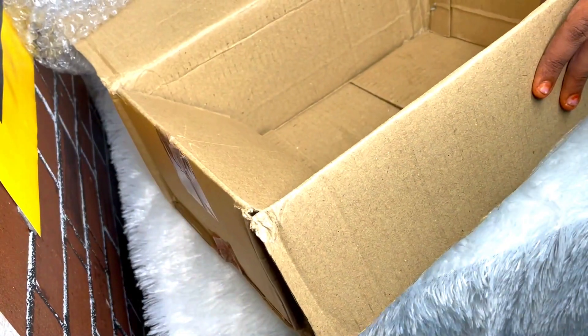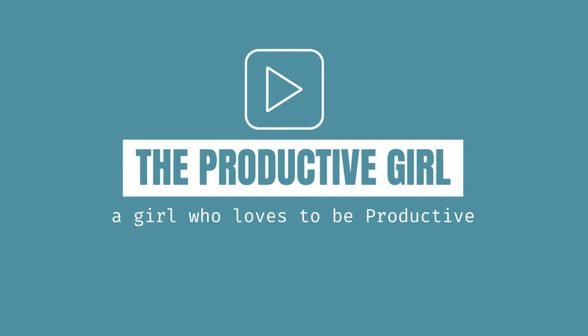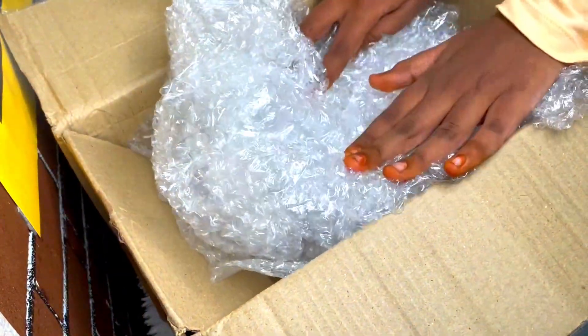Hey lovelies, welcome to my channel, The Protective Girl. Today let's unbox and review the Tall Elephant Planner. They have come up with this little black box thing where they have a lot of goodies in it.